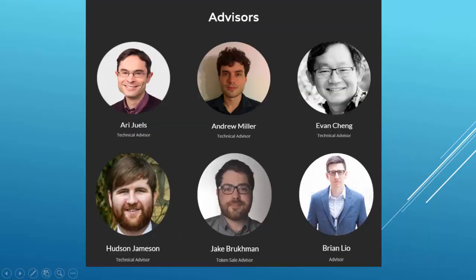The list of advisors is really impressive. It includes Ivan Chang, who created the low-level machine code that is running on almost every device and is currently director of engineering at Facebook. The list also includes Hudson Jameson, who is one of the key members of the Ethereum Foundation.